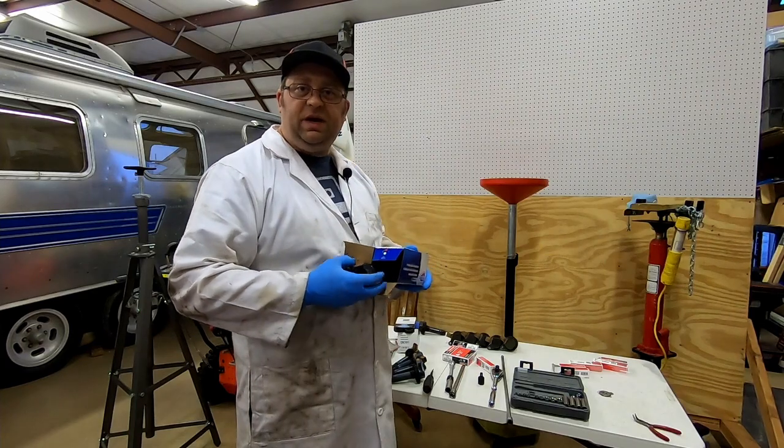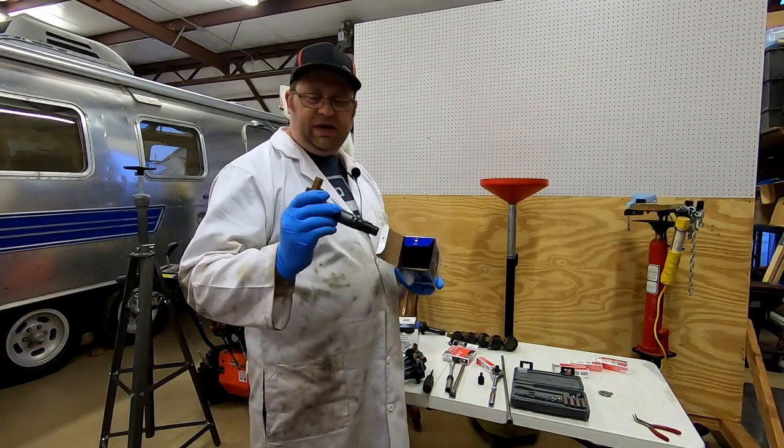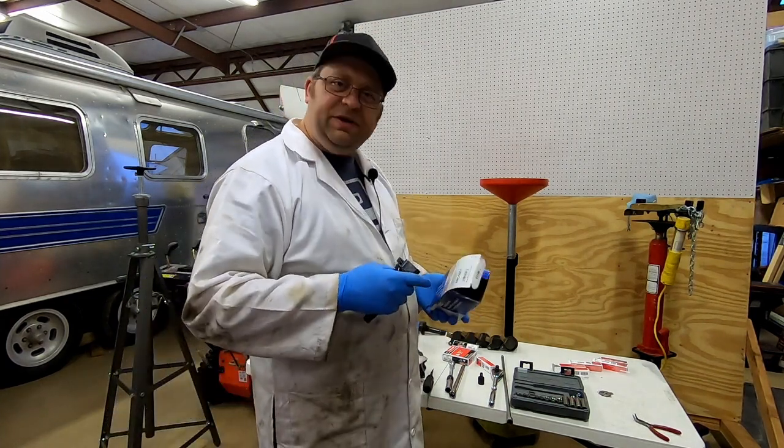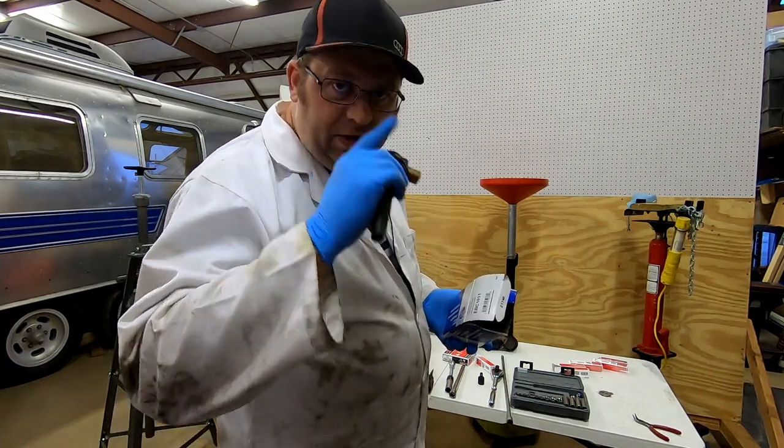One hour later, they're back from the store with new coil packs that look proper. Tip: always check your parts before leaving the store.